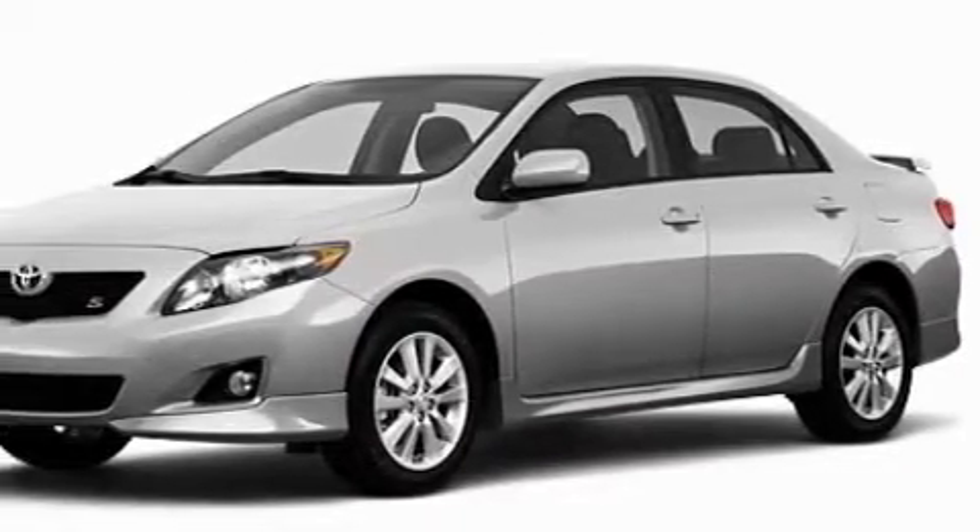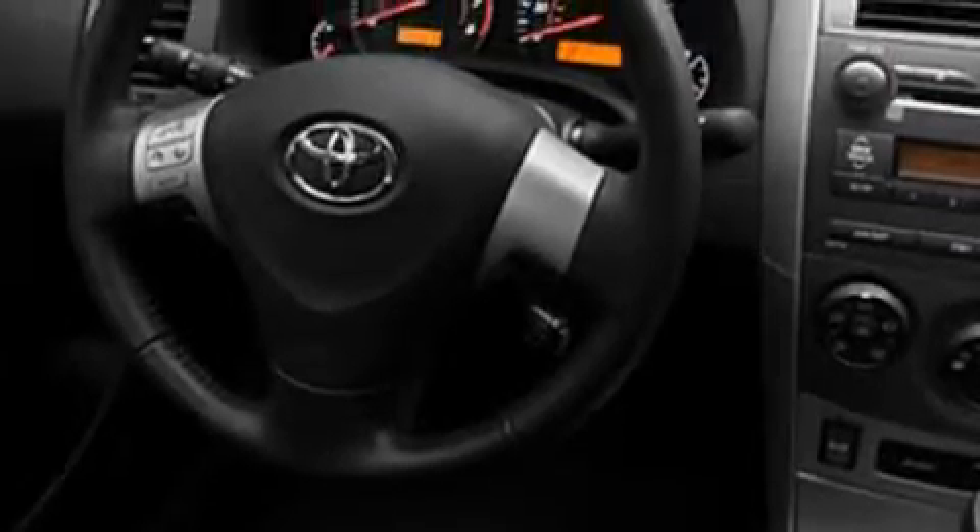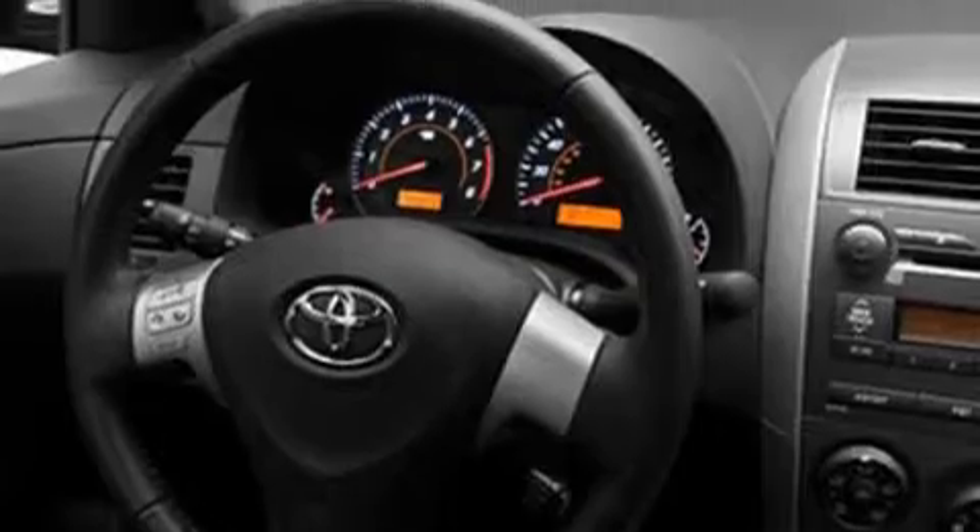Its top features include a speed sensitive volume control system and a trip computer, a rear window defroster, commercial free satellite radio, a low tire pressure indicator, a stability control system — and it's easy to see why this vehicle is an excellent choice.